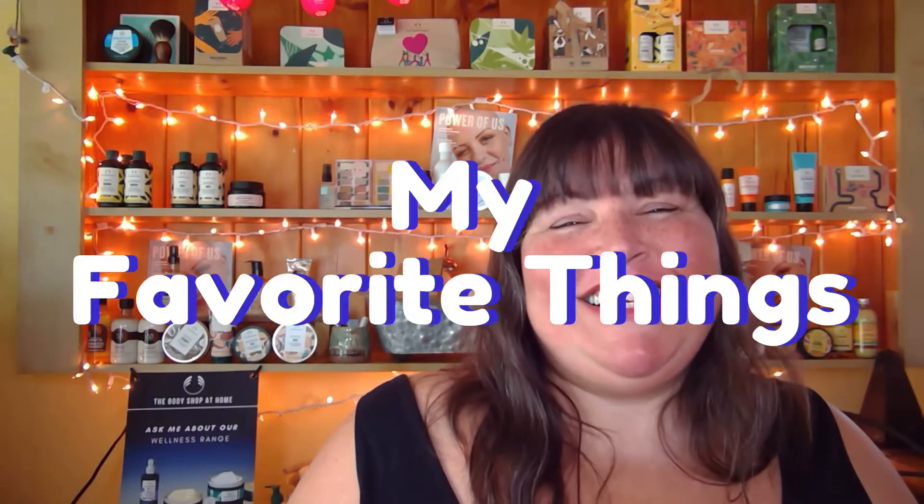We're talking about favorite things. Hello everybody. It is me, your friendly neighborhood body shop consultant, Emily Pollack. How are you today? I've come to you today to talk about one of my favorite things — actually, a whole range of my favorite things.